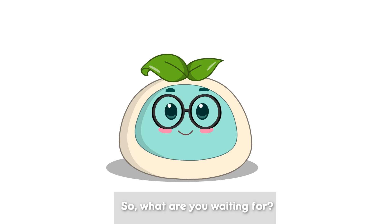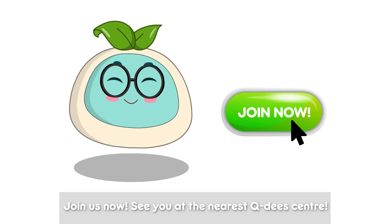So what are you waiting for? Join us now! See you at the nearest QD center!